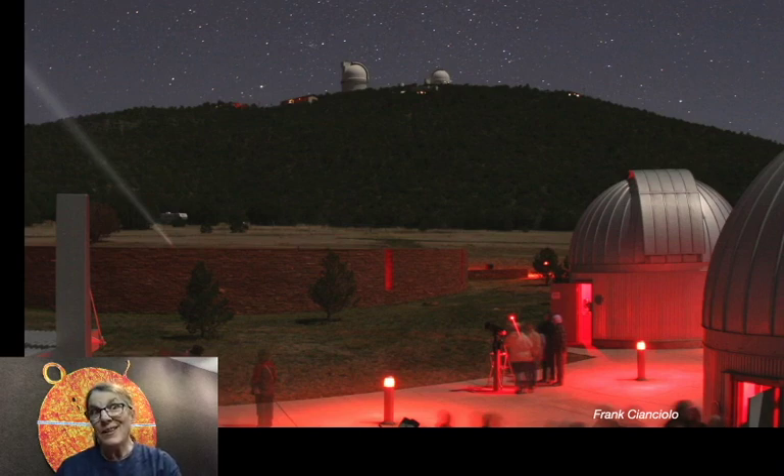Obviously at a star party, some color vision is happening because you can see that the light is red — that's your cones working. When the light level is low, like when you're looking through a telescope, most of your vision is done by the rods.